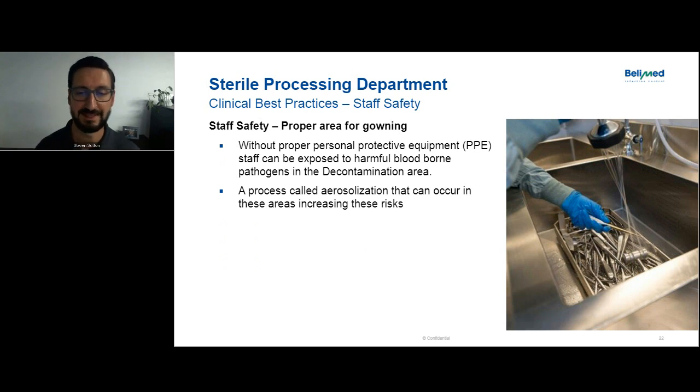For staff safety, a proper area for gowning means having a vestibule where someone can gown up before actually entering the decontamination area. You don't often see this because it's considered a nice-to-have, but it's critical to staff safety. In decontamination, you potentially have bloodborne pathogens aerosolized during processing, and we want to protect staff before they enter that space. Because space is always at a premium, fitting a vestibule can be difficult, but it's always something to think about during the design process — and it should be accounted for even in the space program early in design.